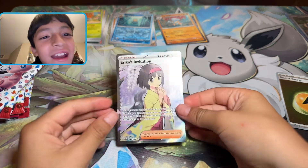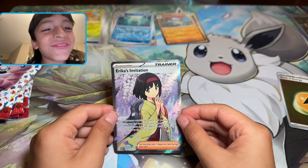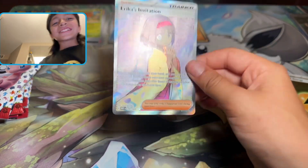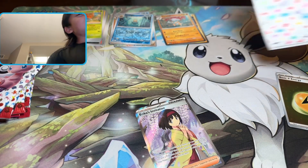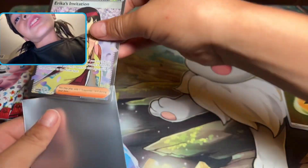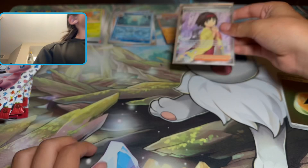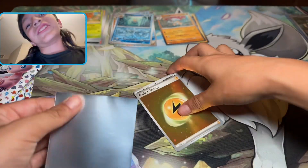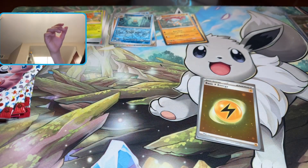Erica's Invitation! Oh yeah, we got two hits in one pack. And this is considered a hit — I consider it a hit because it's a holo energy, so we all consider it a hit.